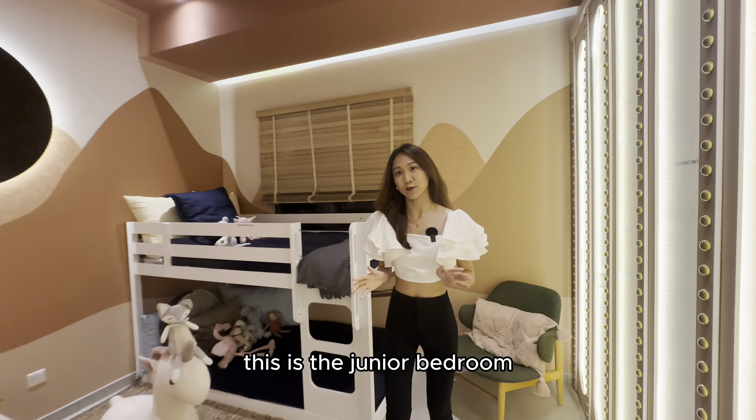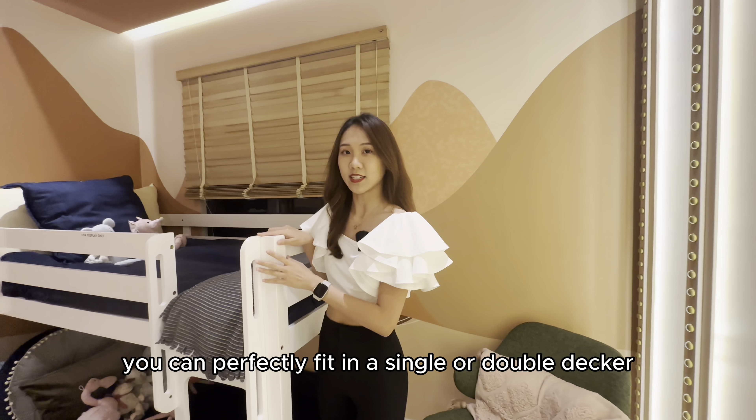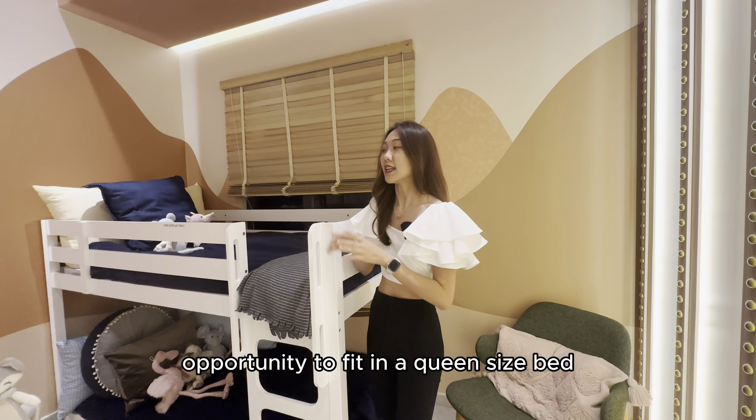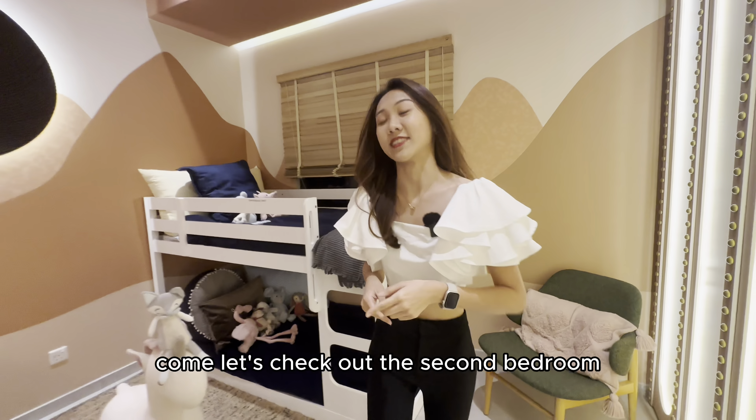This is the junior bedroom. You can perfectly fit in a single or double decker bed, but if you have an opportunity to fit a queen size bed, it is doable as well. Come, let's check out the second bedroom.